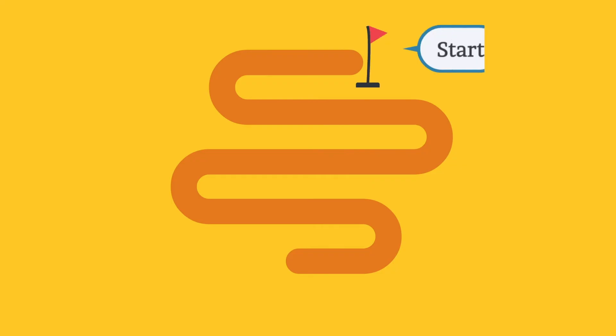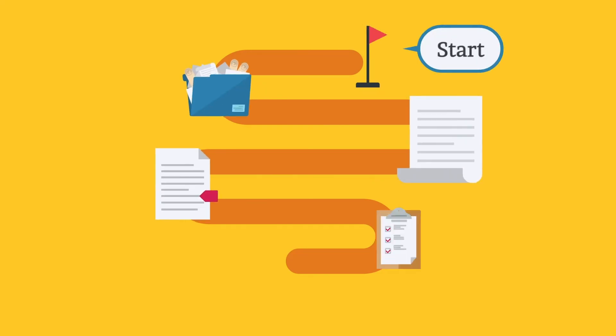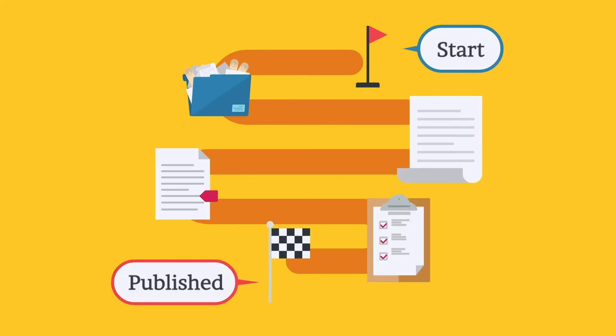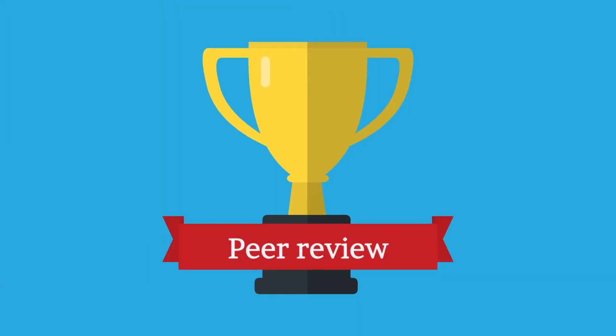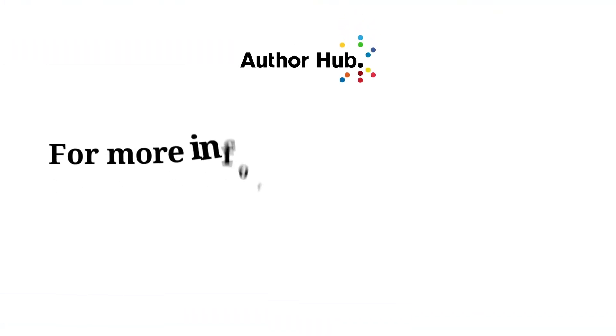The peer review process gives experts in the field the opportunity to improve an author's content before it is published. Peer review is a mark of quality — a sign that the research at hand is of the highest possible standard and fit for purpose.